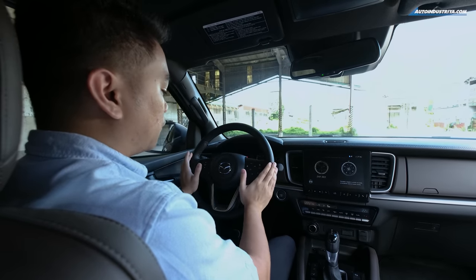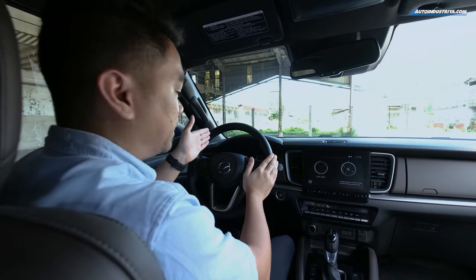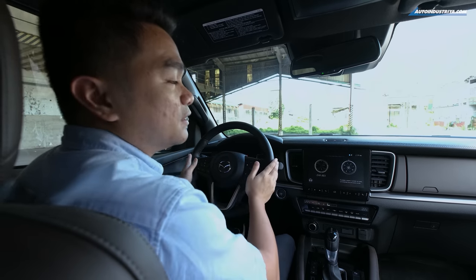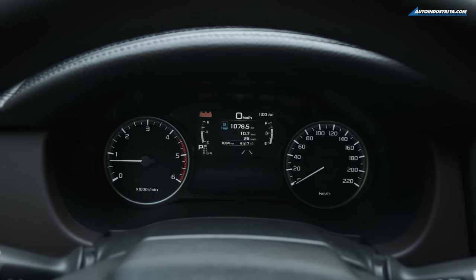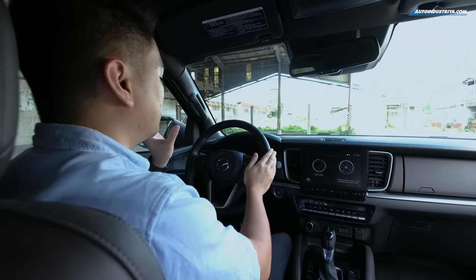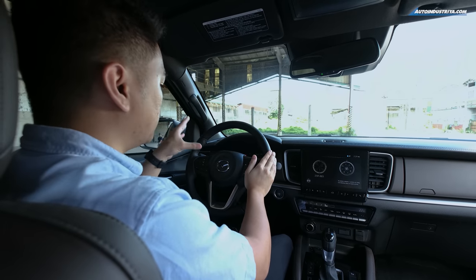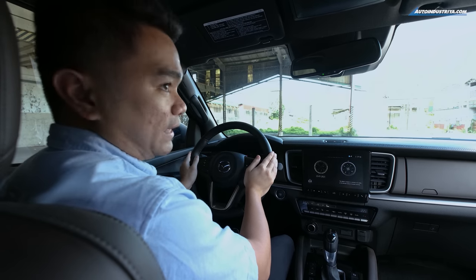Below the steering wheel are the controls for the multi-information display, situated at the center of the instrument binnacle — a combination of both analog and digital. The tachometer and speedometer are still analog, while the digital screen displays the time, fuel level, gear indicator, and engine temperature.